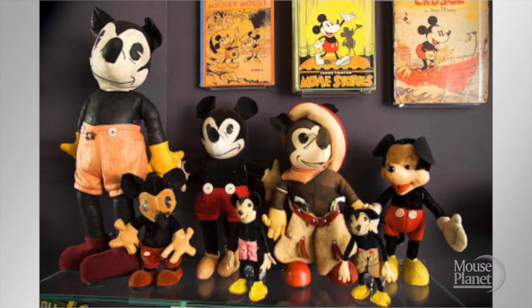Here's a collection of old Mickey stuffed dolls, and they're probably worth a fortune. My question is, how did these become so popular? If one of these were in my room, I wouldn't be able to get to sleep.